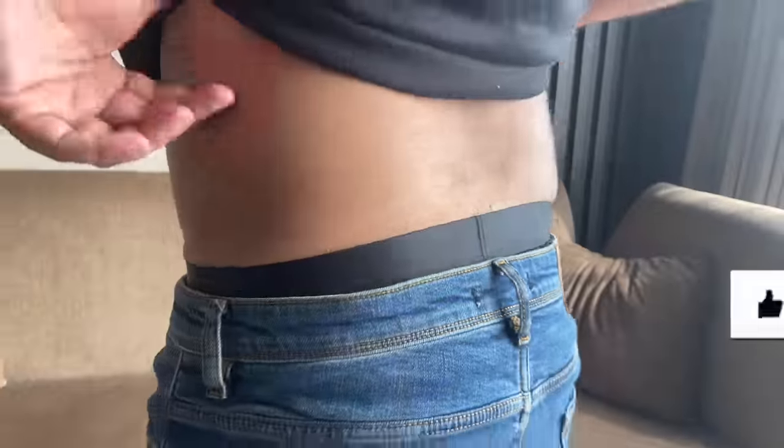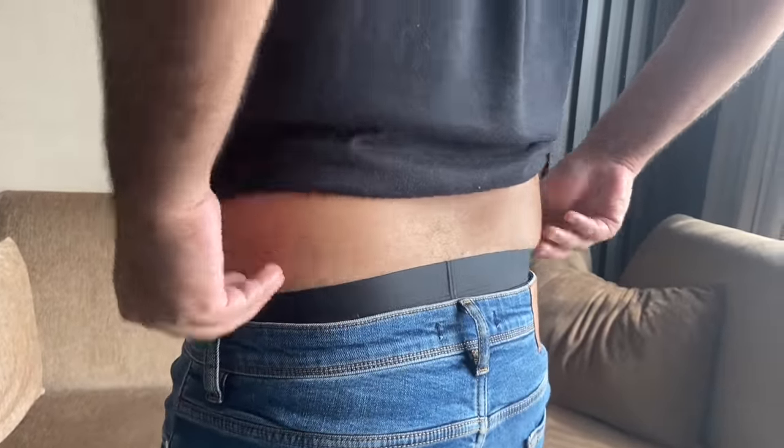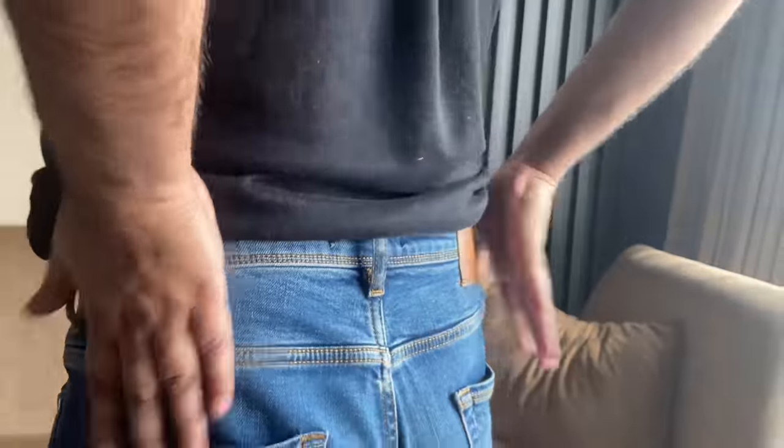This next hack is especially for those who have a little love handles. Love handles are the fat on the sides of our body. Love handles can look bad in some outfits, so I will tell you that if you wear high rise jeans, your love handles will be covered and they won't look bad. This is a hack I use a lot.